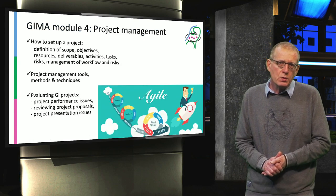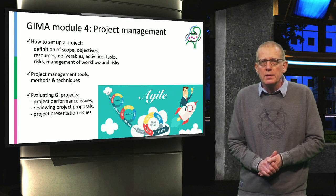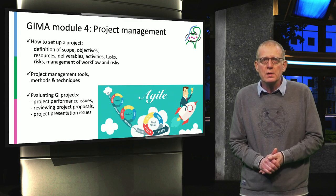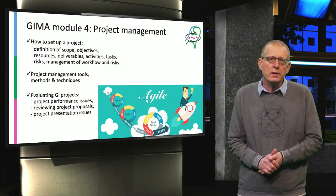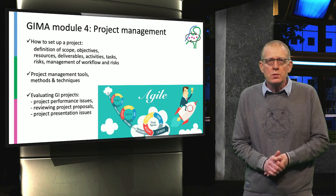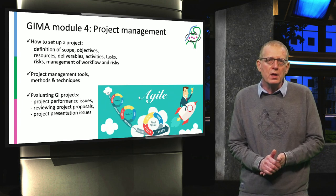The next module is Module 4 on project management, where you'll learn how to manage your projects. This includes how to set up a project with a definition of scope and objectives, what resources you need, what the deliverables, activities, tasks, and risks are, and how to manage the workflows. You are introduced to project management tools, the Agile method, and how to evaluate a GI project.